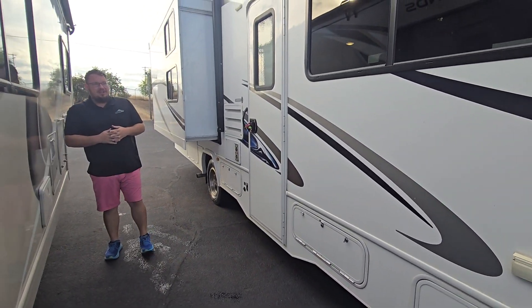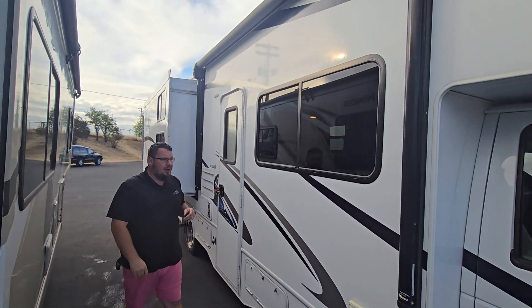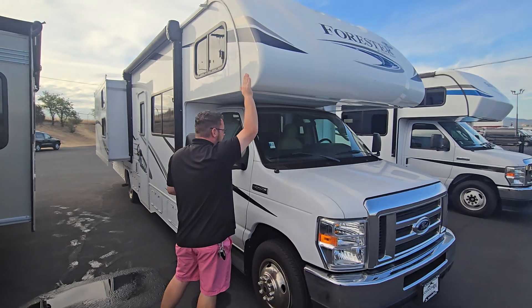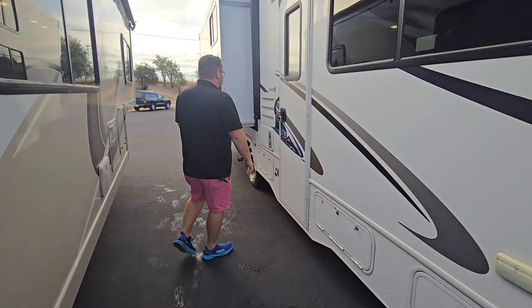Off the E450 chassis, one thing I like about the Forest River is quality and craftsmanship — power awning, fiberglass roof, and up front here we also have a fiberglass front cap. Very sturdy and well built, with running boards inside the cab portion of the coach and your access ladder.